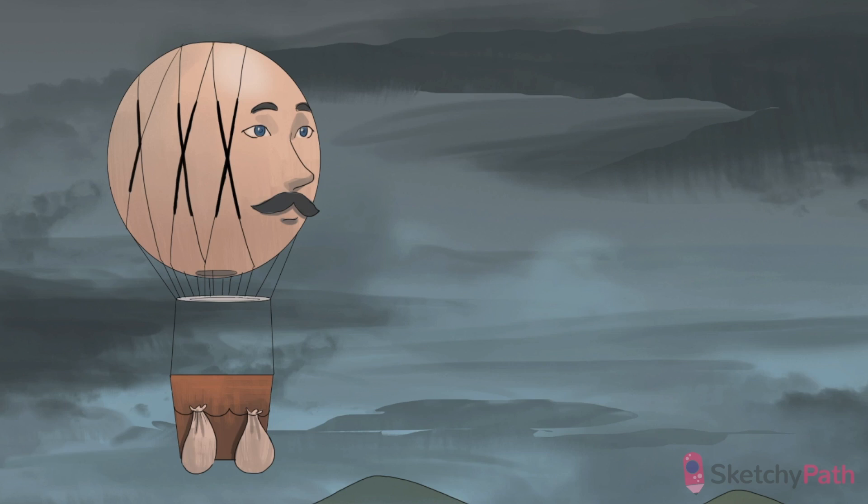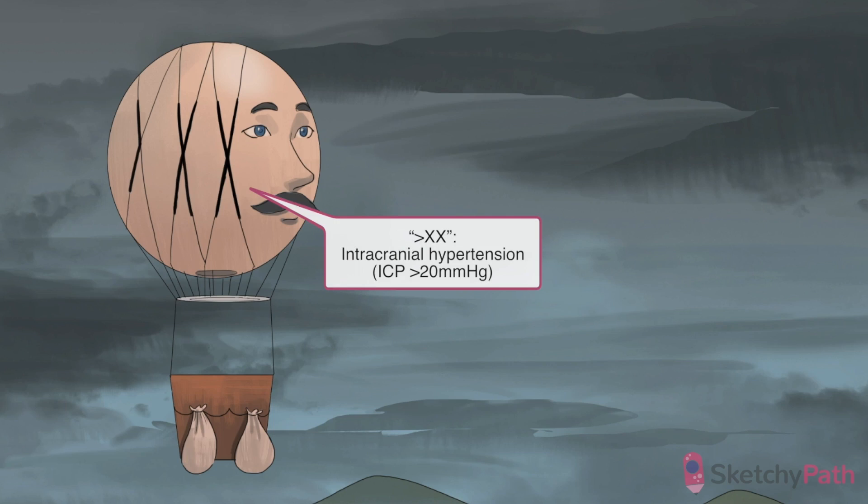See the rope supporting that gentlemanly hot air balloon? Notice that they depict greater than 20 in Roman numerals. Remember, intracranial hypertension is not blood hypertension.